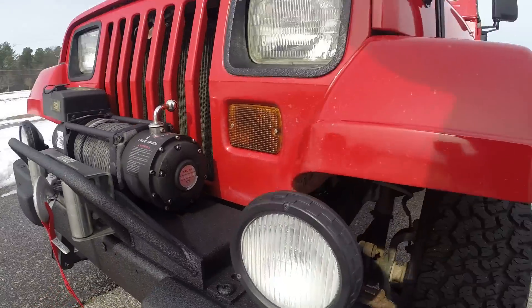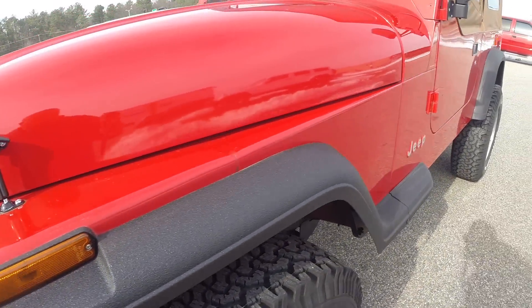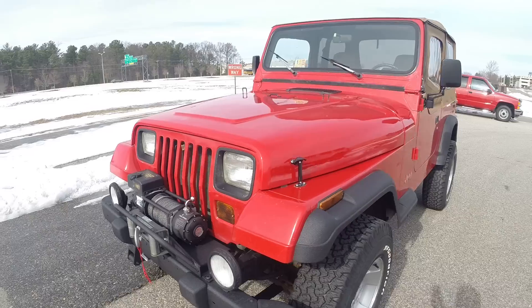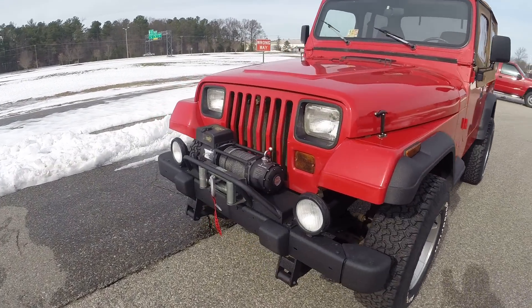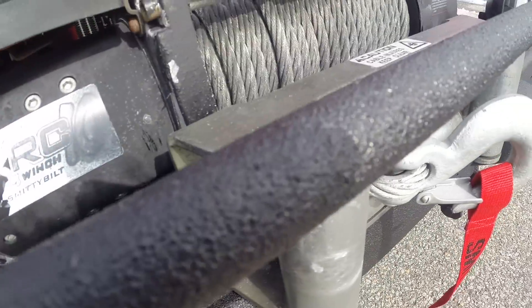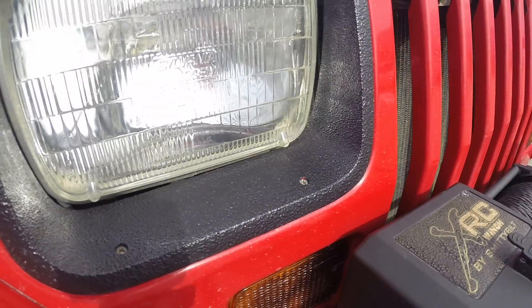One of the things we do here a lot on our Wranglers is our spray liner package on the flares and bumpers. As you can see, it gives a nice rugged textured look. It does not fade and really upgrades the stock flares, which tend to get faded and chalky. It adds color, protection, and that rugged look. We did it on the front bumper, the winch plate and bull nose, the headlight bezels, the flares, and the rear bumper — just to tie it all in together.